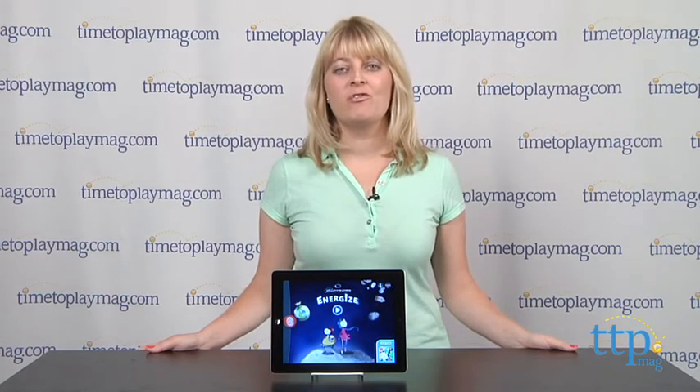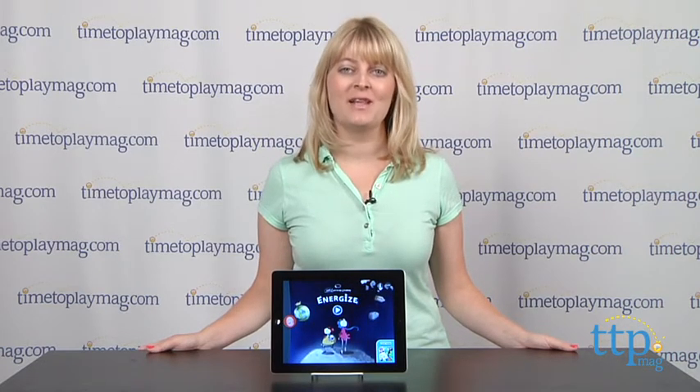If you want to find out more information on this app, such as how much it costs and where to buy, then come visit timetoplaymag.com, your number one source for all things play.